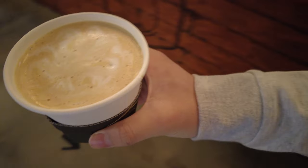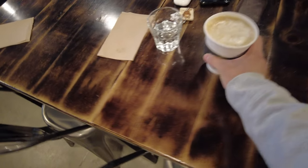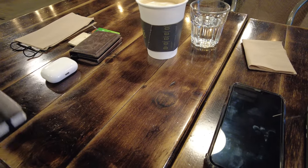Welcome to Standing Egg Coffee in Koreatown. This is my favorite drink wherever I go — Spanish latte. This is how my table looks when I'm at a cafe: just my laptop, my notebook, earphones, and a few other things.